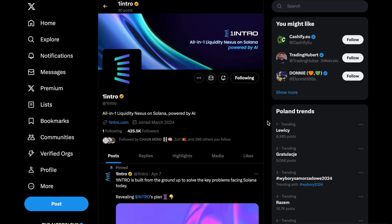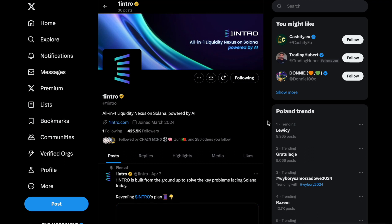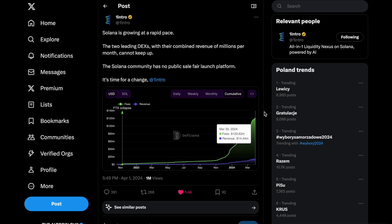I'm really excited to see what Intro can do. I'm also intrigued to see how their token will be released and what it can do within the AI and Solana ecosystem. As we said at the beginning, Solana is definitely here to stay. Retail seems to love Solana, and the TVL is growing rapidly.